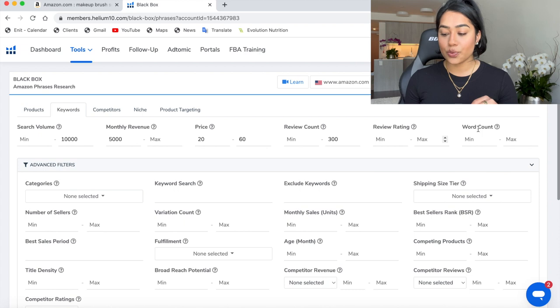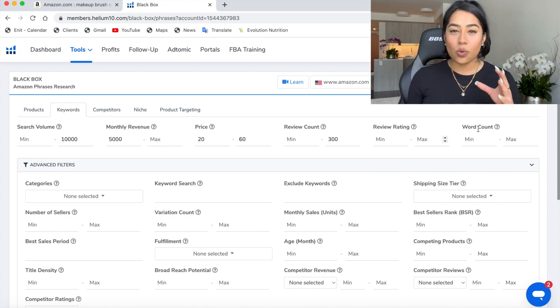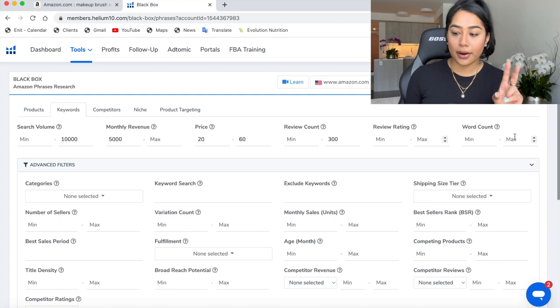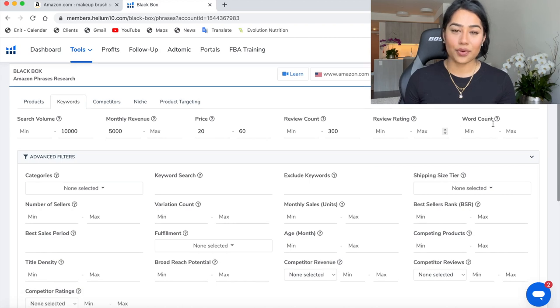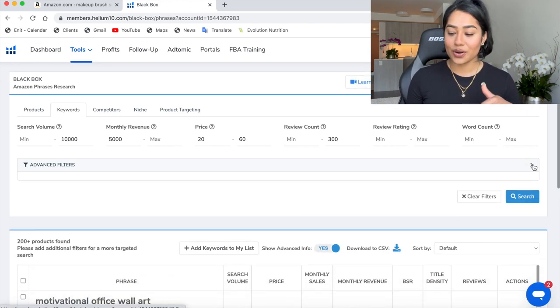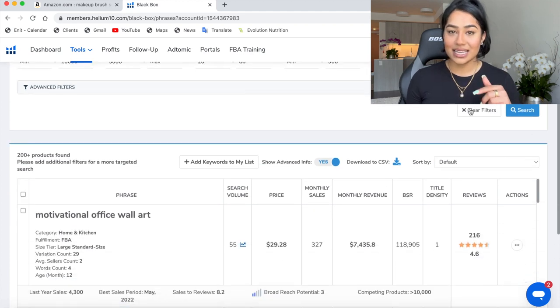For word count, you can use it but I don't recommend it. Word count refers to how many words are in the keyword — like 'lemon squeezer' or 'makeup brushes' is two words. It really doesn't make sense for this product research tutorial, so leave that alone. Let's run the search and get into these results.